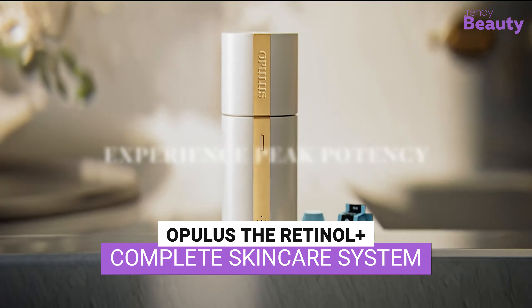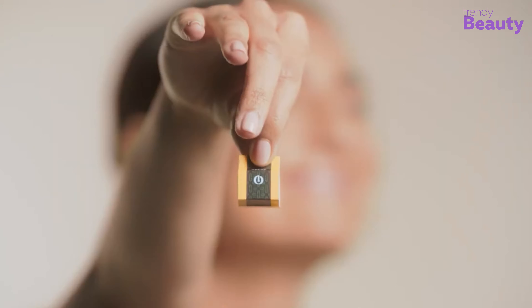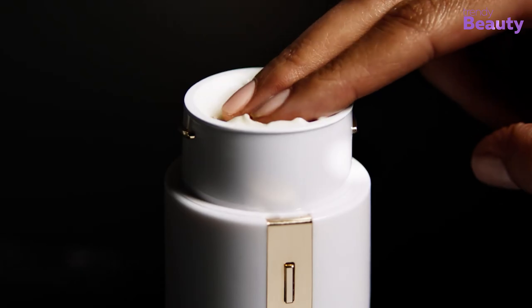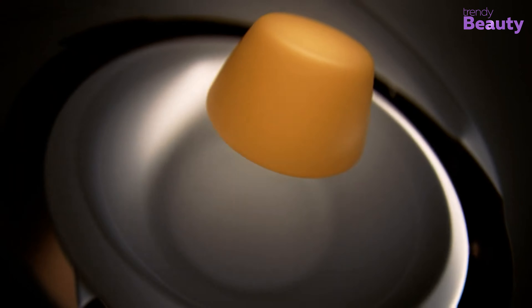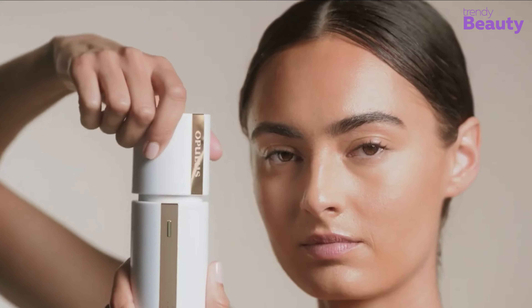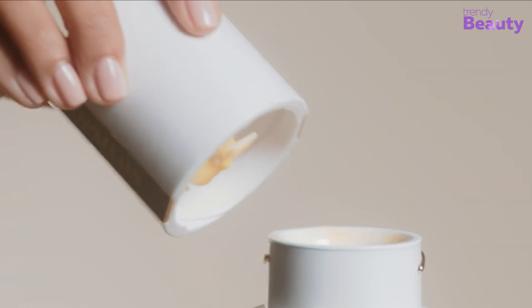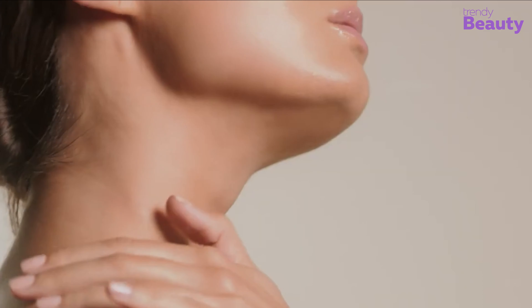Transform your skin with Opulus. This complete skincare system includes a retinol serum, moisturizer, and eye cream to target the signs of aging and improve skin tone and texture. Formulated with a unique blend of retinol and other powerful ingredients, this system will help to reduce wrinkles, fine lines, and dark circles, while also promoting collagen production and brightening your skin.